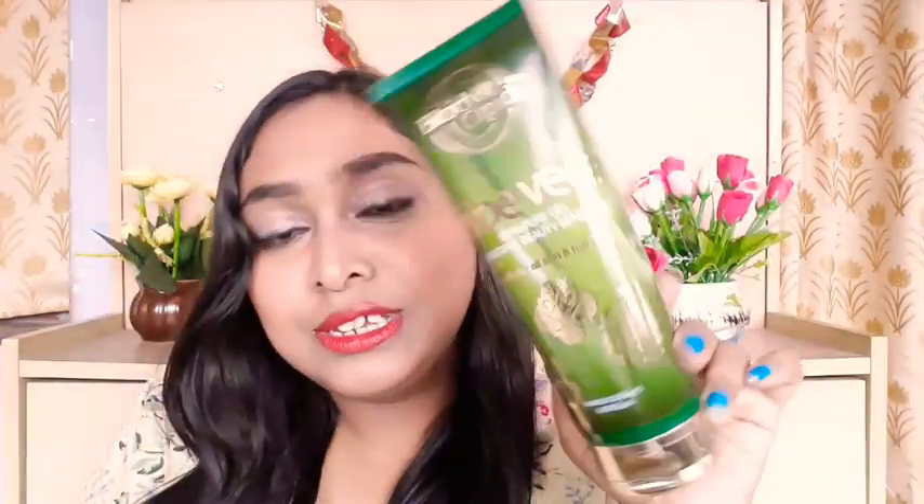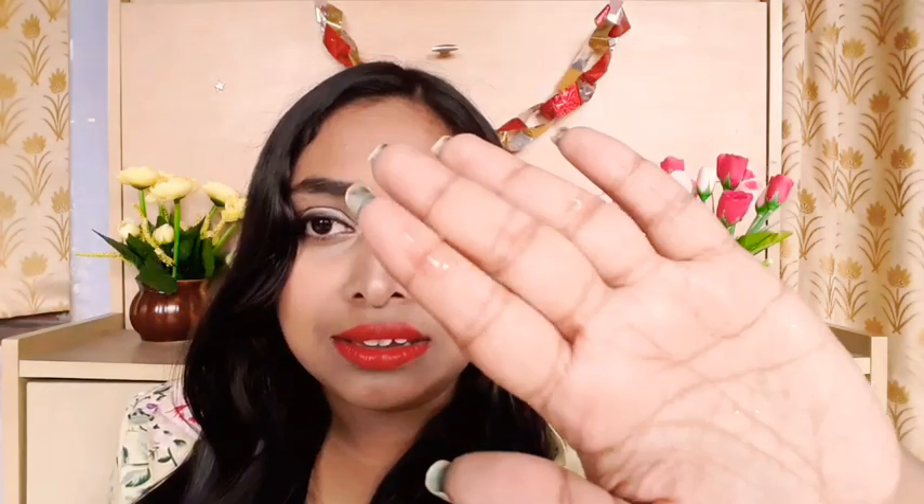Let me give you a closer look at the packaging — it looks very fancy and has a flip cap. Now let me show you the product. As I mentioned, this is 99% pure. The aloe vera gel I used before had a green color to it, but this one, as you can see, has no color, no smell, and no preservatives — so this is definitely one of the purest forms available in the market.